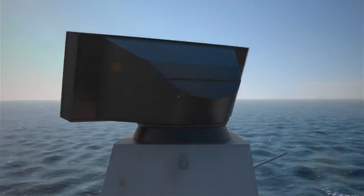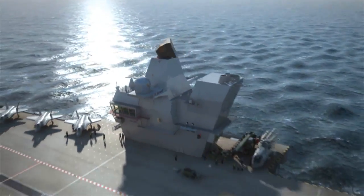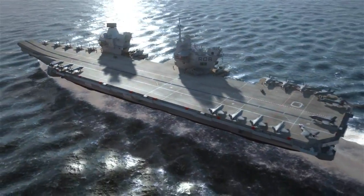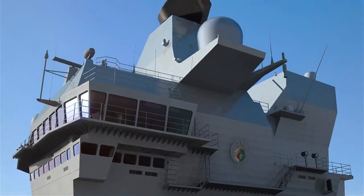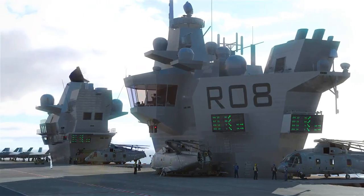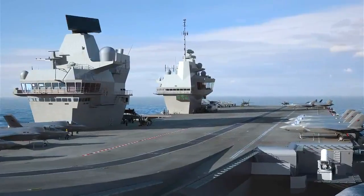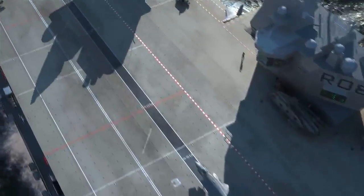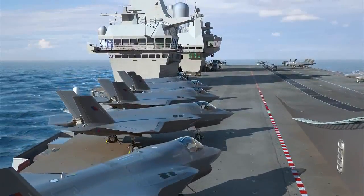Capital ships have always been at the heart of the Royal Navy's strike capability, but never like this. At 65,000 tons, the Queen Elizabeth-class aircraft carrier will be the biggest and most powerful surface warship ever constructed for the UK. It represents a major change in joint capability and provides the UK with a strategic presence around the world. With a flight deck covering four acres and an air wing of up to 40 aircraft, it will provide the opportunity to deliver formidable strike power at a time and place of our choosing.